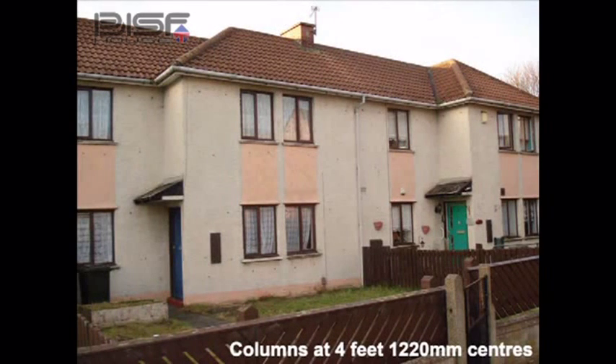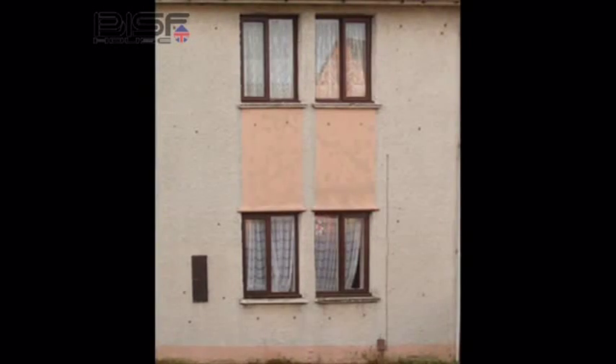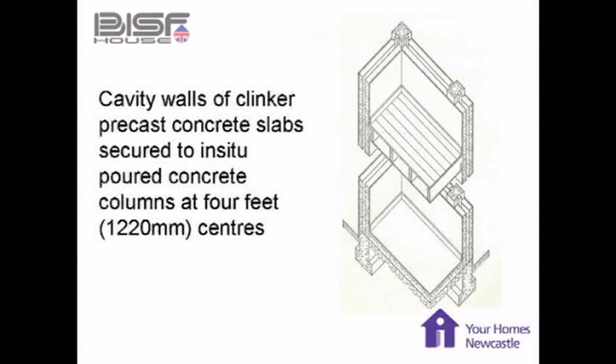What you've got is concrete columns every four feet on the Eru Djoslav — a column there, a column there, a column there, a column there. That's all in-situ poured concrete when they've built the houses up. Clinker box on the outside, clinker box on the inside, and a four-inch cavity in between.